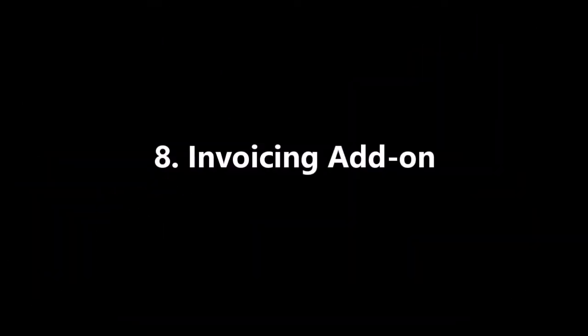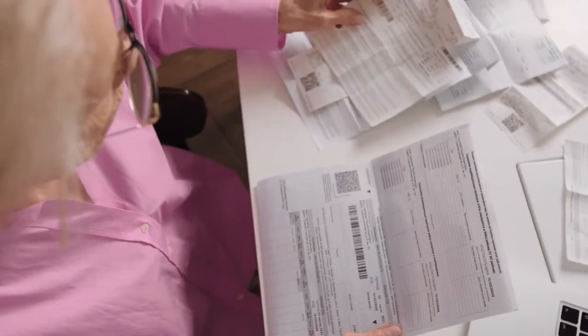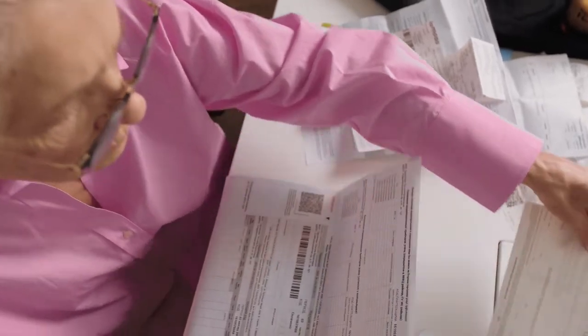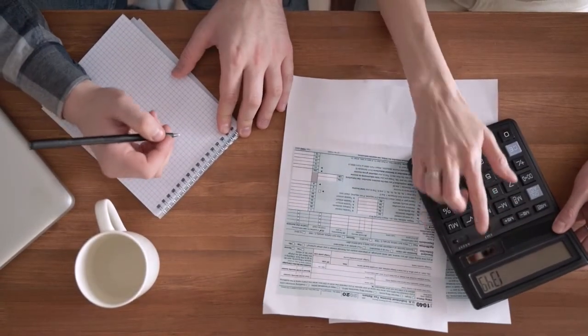Eighth, invoicing add-on. For small businesses that wish to generate invoices for their clients and appear more professional, a recently released invoicing add-on is an essential tool. You may create, send, and track as many invoices as you like using this feature.